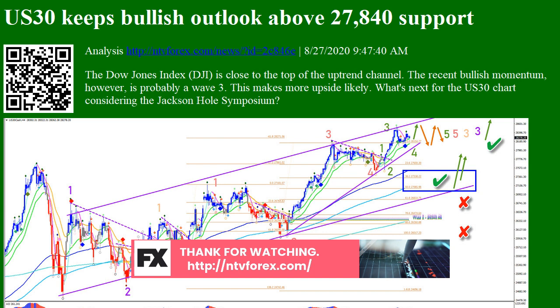The main bullish targets are at 28,750, 29k, 29.5k, and 30k. An immediate continuation is possible if price stays above the top of the wave 1 blue box.